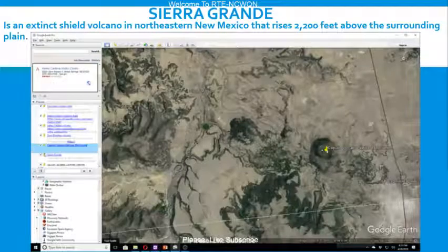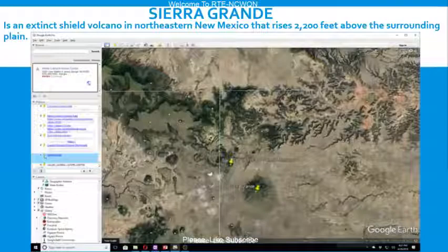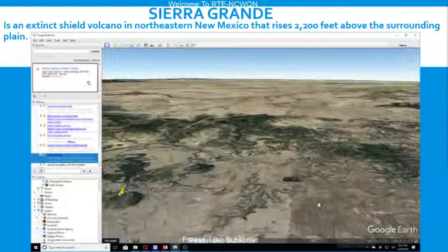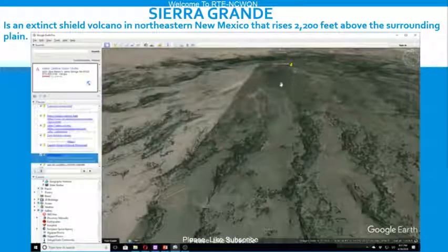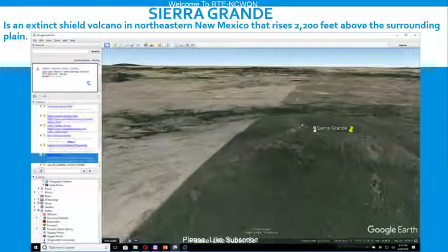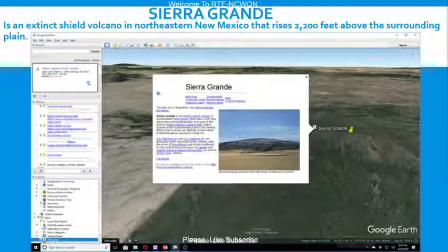Sierra Grande is an extinct shield volcano in northeastern New Mexico that rises 2,200 feet above the surrounding plain. As part of the inactive Raton-Clayton Volcanic Field, Sierra Grande is the easternmost point in the United States that reaches an altitude of more than 8,000 feet above sea level.